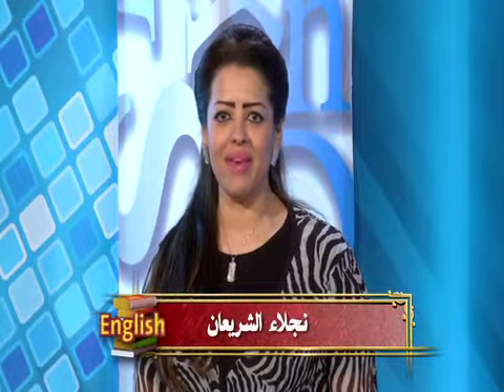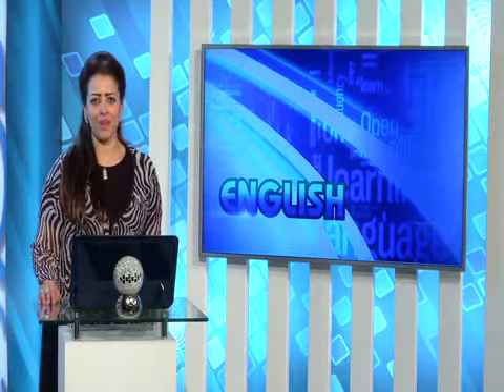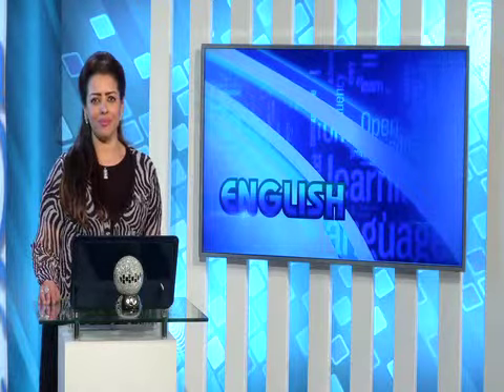Hello, my dear students. It's my pleasure to teach you today. Our lesson is for grade 11 students. It's going to be reading comprehension and a little bit of set book. Stay with us. I will be with you right after a short break.